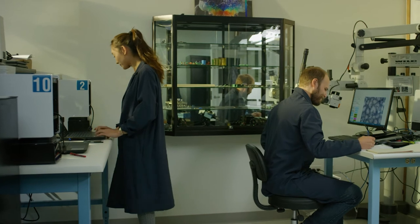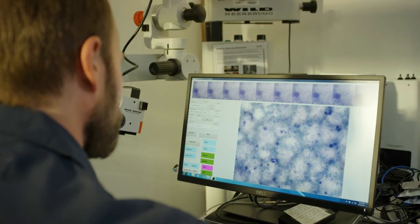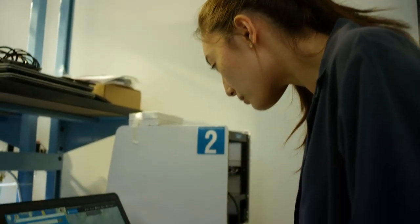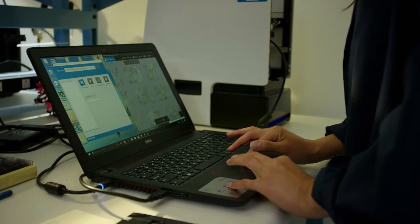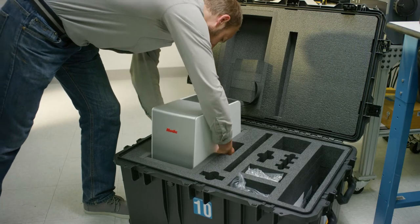The Easy Scan Go software produces a report showing a variety of things about the blood sample. It will tell you whether the person has malaria, the species, and the estimated parasite count. This is the data the user would use to make a definitive diagnosis of malaria.